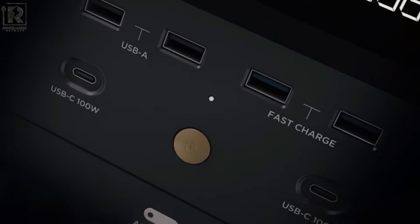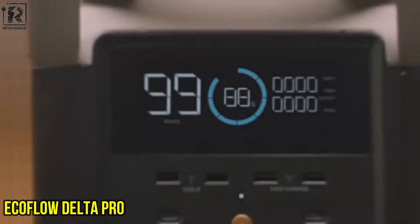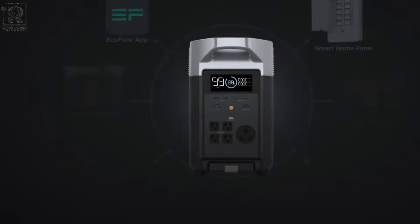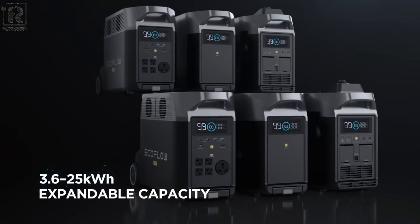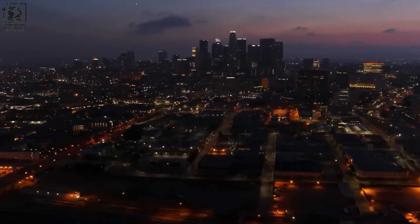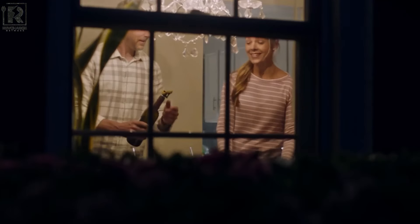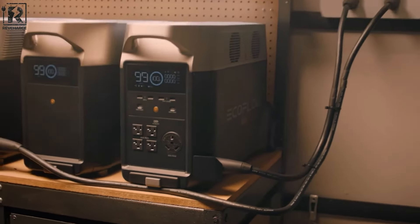Number 3: EcoFlow Delta Pro – Versatile Charging Powerhouse. The EcoFlow Delta Pro portable power station represents a cutting-edge innovation in portable energy solutions, tailored for demanding energy needs both indoors and outdoors. With an impressive capacity of up to 3.6 kWh, this power station can deliver continuous power to essential appliances and devices, making it ideal for emergency backup, camping trips, or off-grid living.